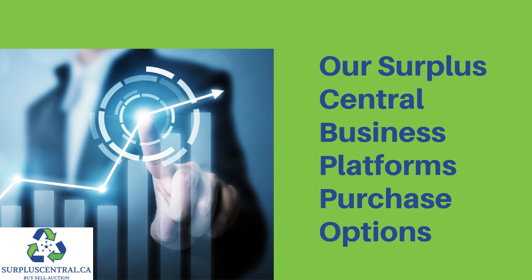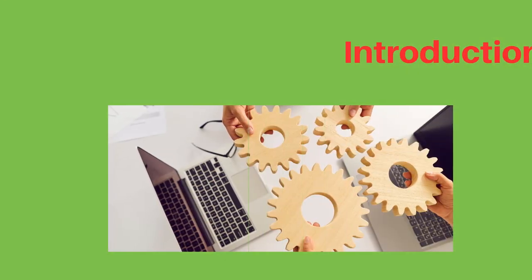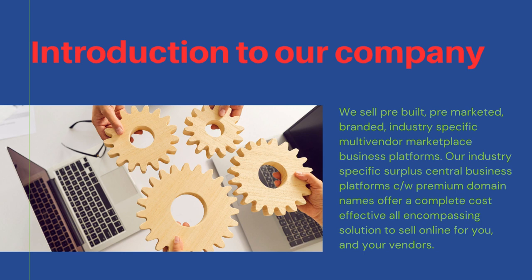Welcome to our Surplus Central Business Platform's Purchase Options. We sell pre-built, pre-marketed, and branded industry-specific multi-vendor marketplace business platforms.